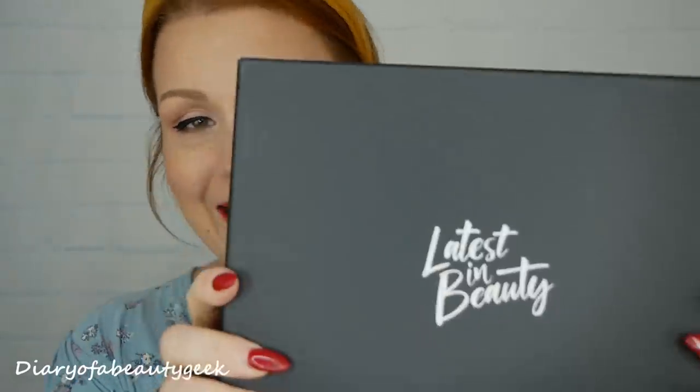The reason I got it a little bit early is because I'm on Latest in Beauty's PR list. They don't send me any emails telling me what they're going to send - they just send them, so it's a bit of a surprise. I'm really grateful, this box is amazing. Inside you've got some leaflets including £5 off a monthly subscription box - links will be down in the description below.